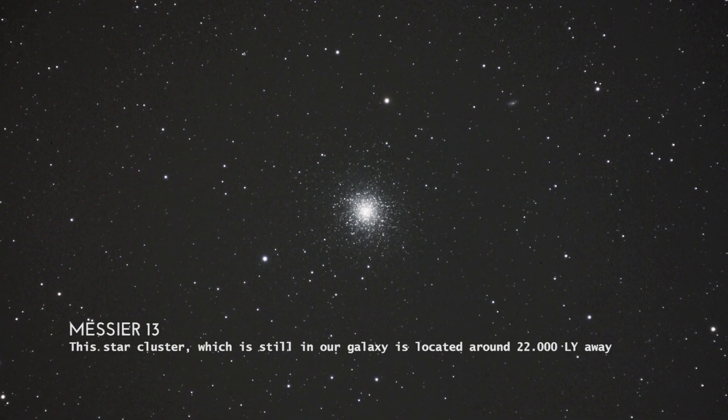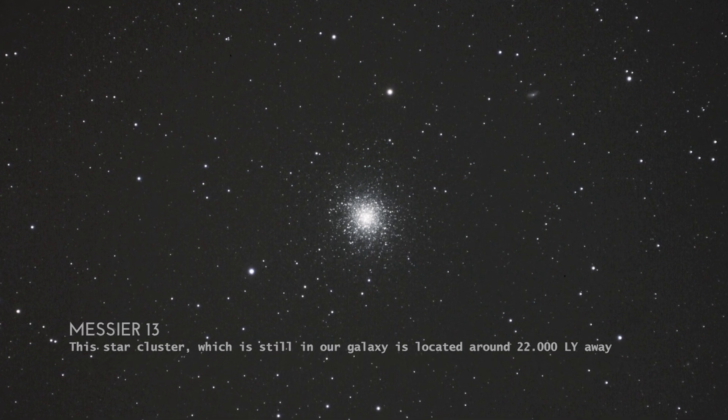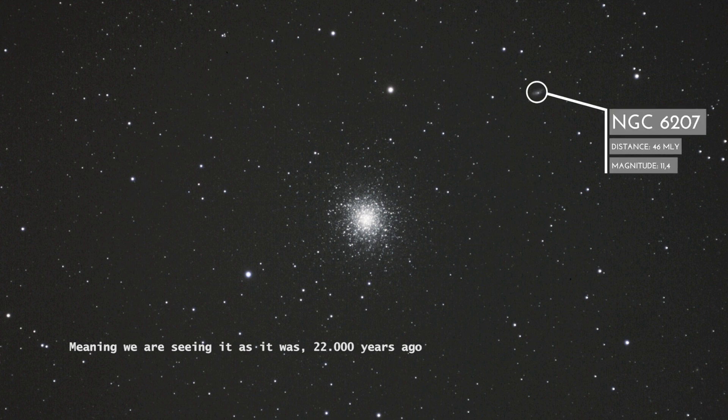This star cluster, which is still in our galaxy, is located around 22,000 light years away, meaning we are seeing it as it was 22,000 years ago.